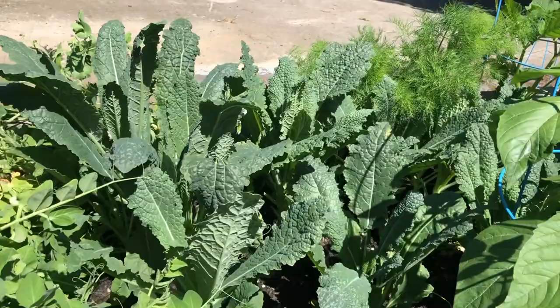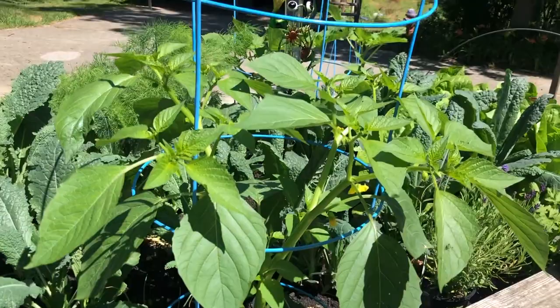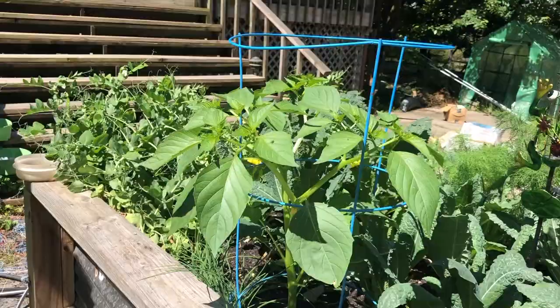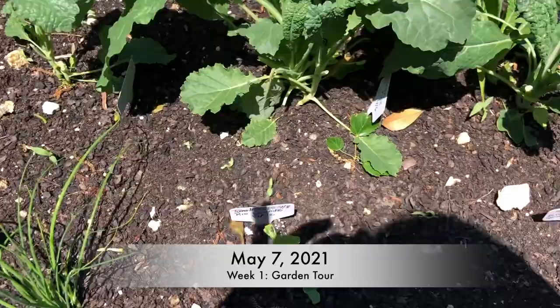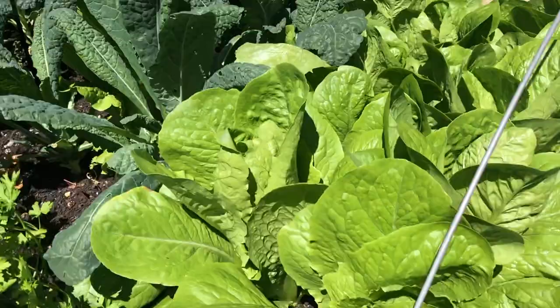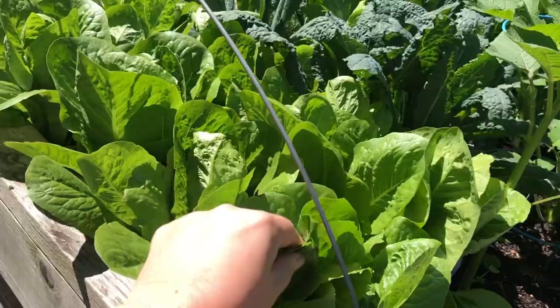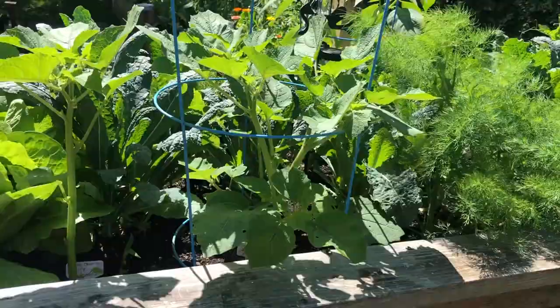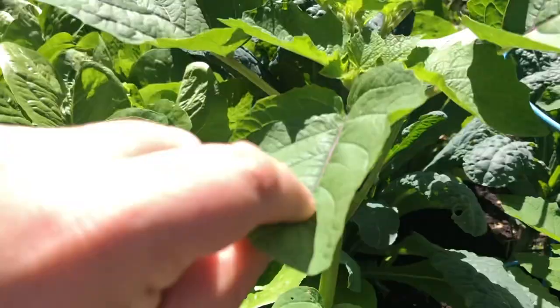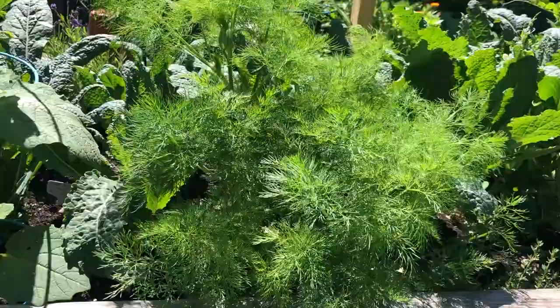The kale is still doing well — I expected it to be bolted by now but it looks beautiful still. And look at my tomatillo! Remember the first week's garden tour and that measly little tomatillo that was barely hanging on? She made a comeback. The parsley, the lettuce — the cooler weather has made it really happy. These are the ground cherries that I direct sowed; they're doing really well. Look at her stem down there in all of her glory.